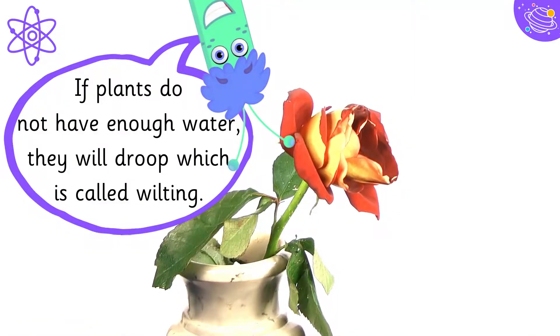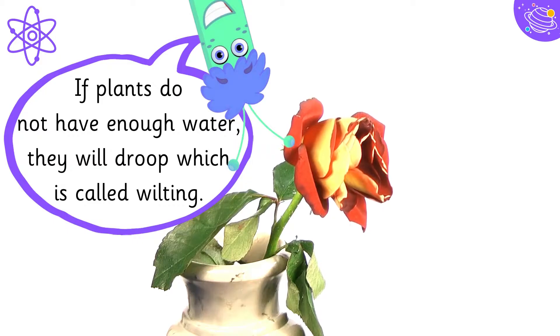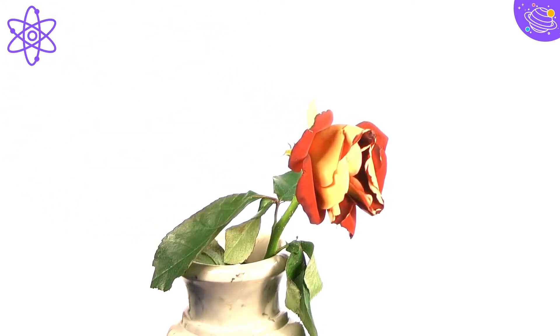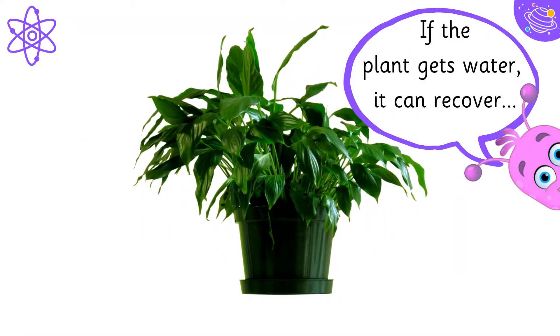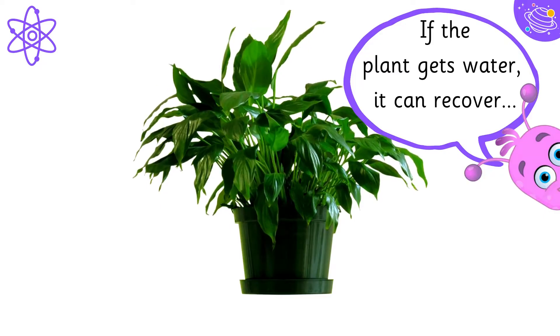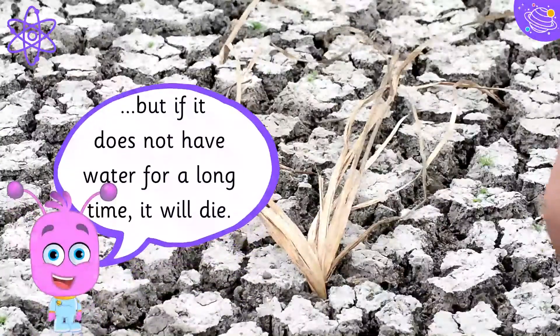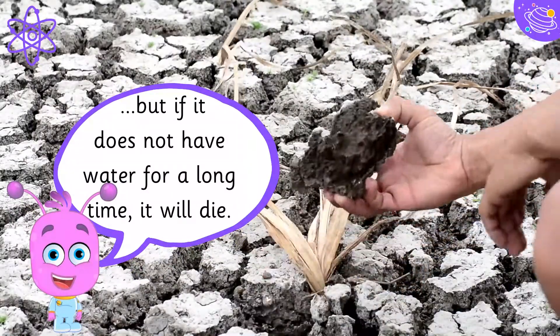If plants do not have enough water, they will droop, which is called wilting. If the plant gets water, it can recover. But if it does not have water for a long time, it will die.